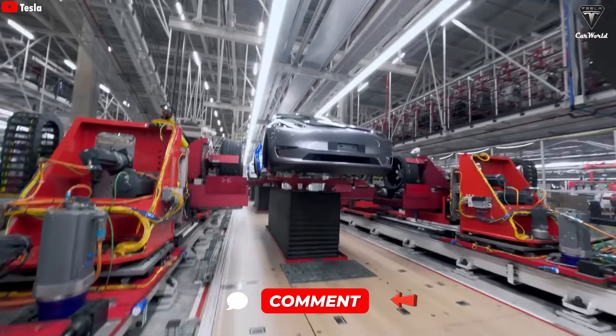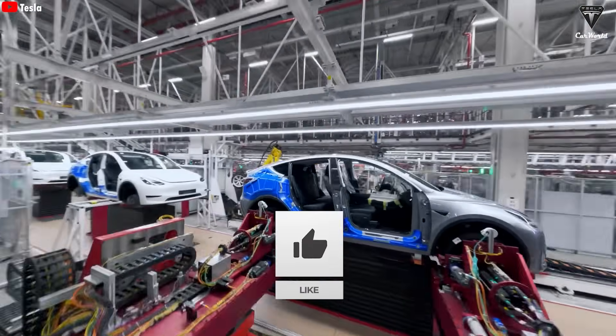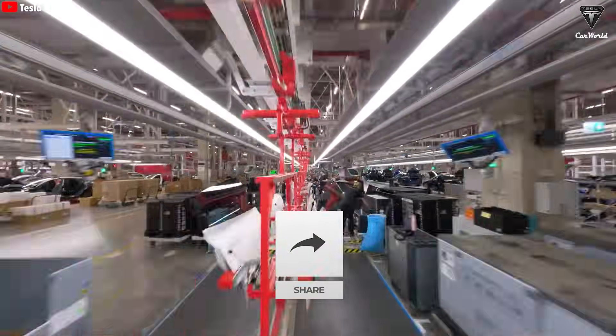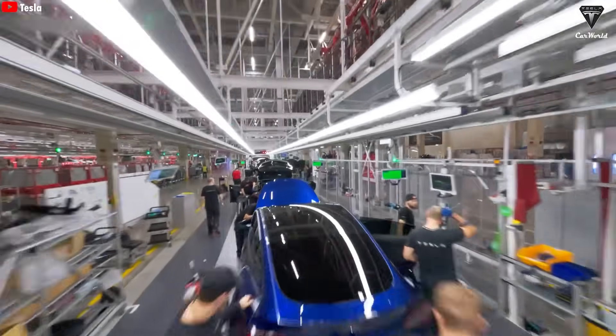In your opinion, what are the biggest advantages of Tesla producing a Model Y every 33 seconds? Do you think other car manufacturers can match Tesla's 33-second production speed at Giga Shanghai?